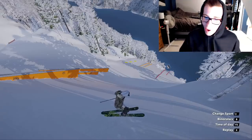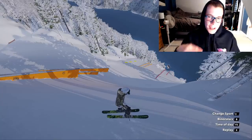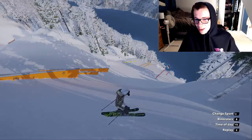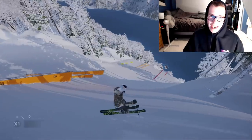My favorite line throughout the whole park: go for a nose butter 450 onto this first flat bar, do a pretz 4, go to a switch double 10 — really nice switch double 10 with the Japan grab — and then see if I can get the switch quad 16 at the end.